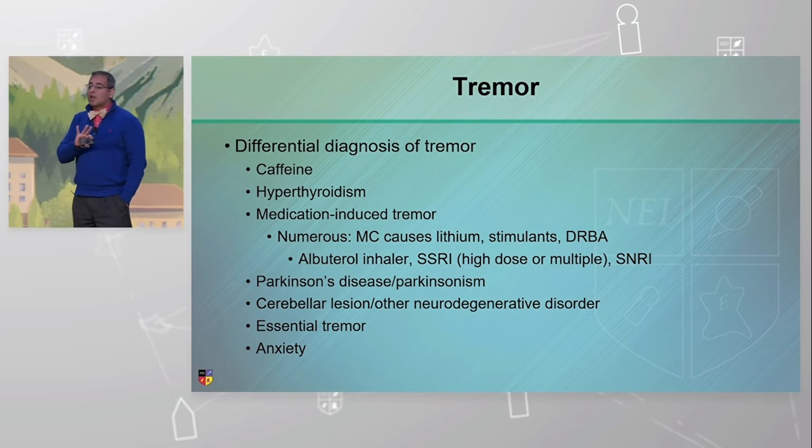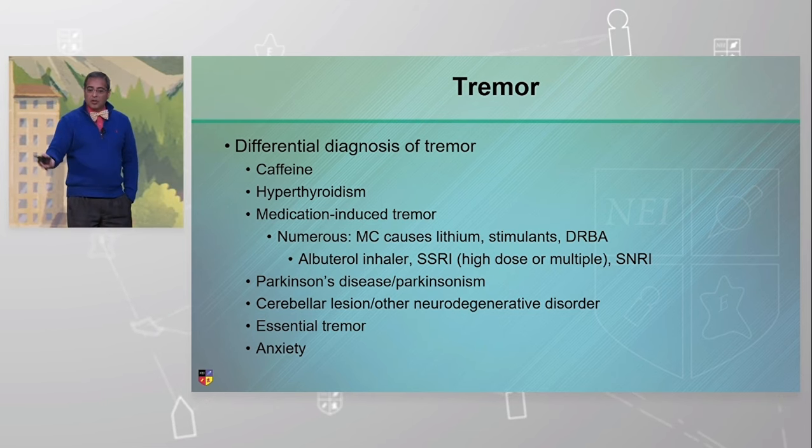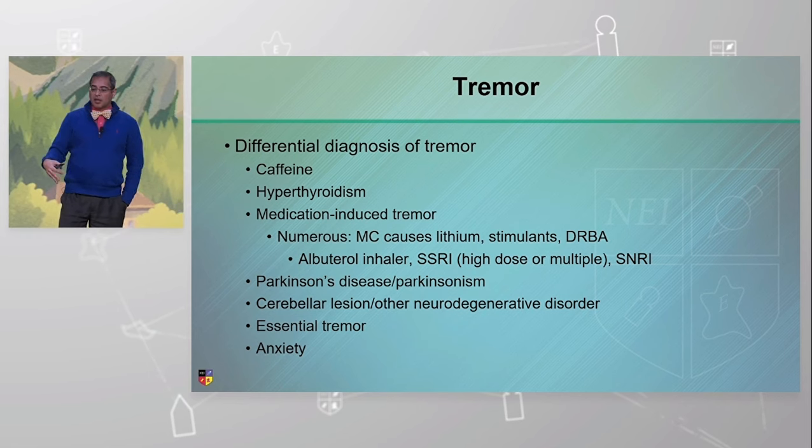Medication-induced tremors have many, many causes. Lithium we talked about. Stimulants we talked about yesterday. Dopamine receptor blocking agents. Asthma medications. SSRIs or multiple SSRIs, SNRIs.